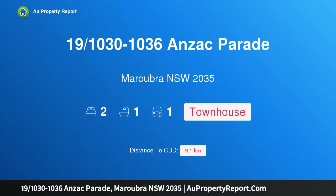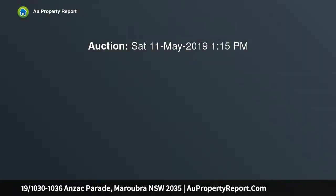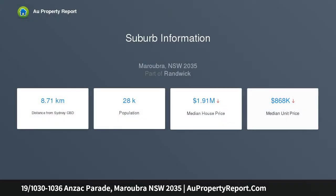Hi, I am glad to introduce property 191030 - 1036 Anzac Parade, Maroubra NSW 2035. A modern townhouse in a boutique beachside complex with stylish contemporary interiors, an abundance of natural light and a sensational coastal address combine to create the perfect living environment in this dual level townhouse. A perfect example of flexibility and versatility for first home buyers, investors and downsizers alike.